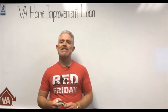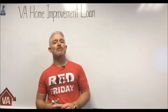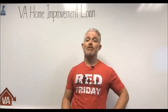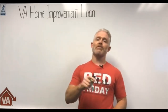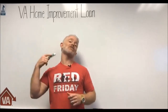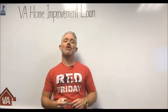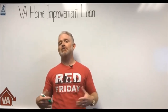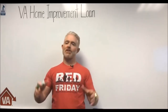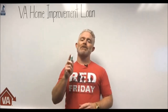Welcome back Low VA Rates nation, this is Eric coming to you live like I do every Friday. My phone's making noise so I'm taking it out. It's Friday, I'm wearing red — I hope you're wearing red too. If not, you've always got next Friday. We wear red on Friday because we support our military troops, both overseas and here at home — veterans, active duty service members.